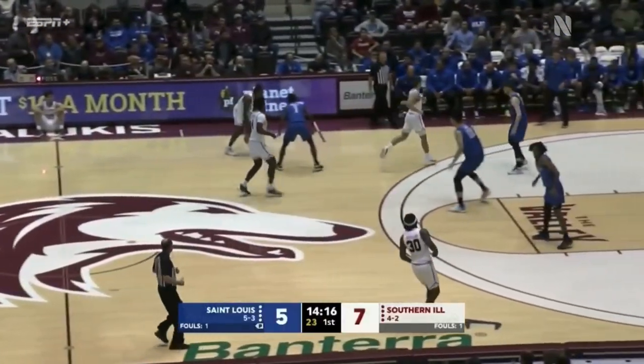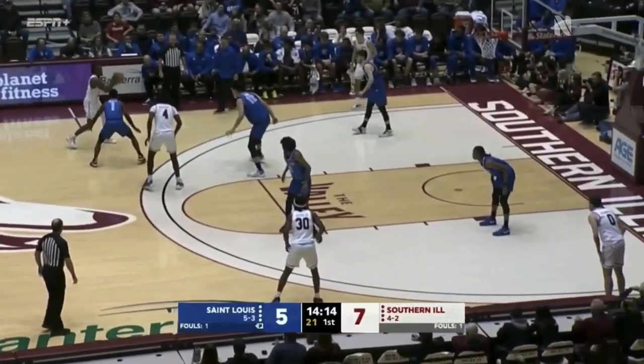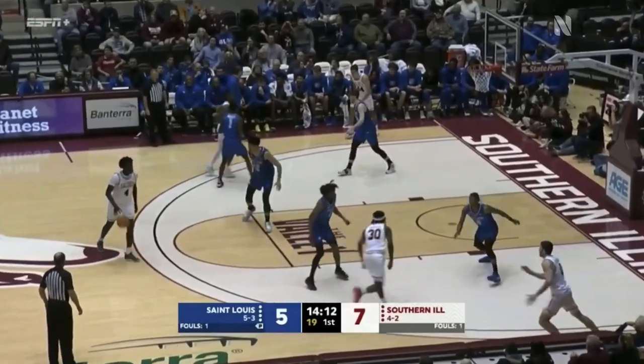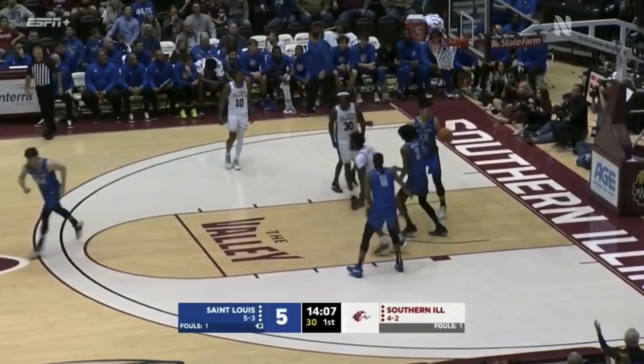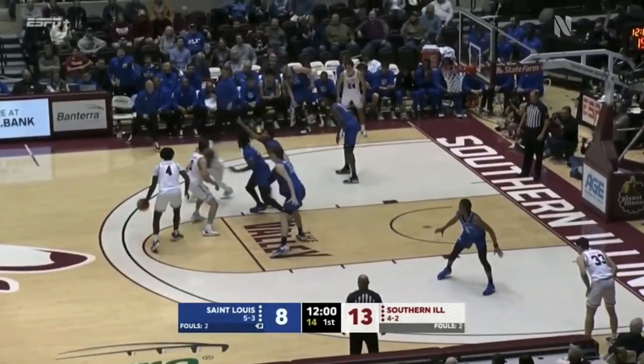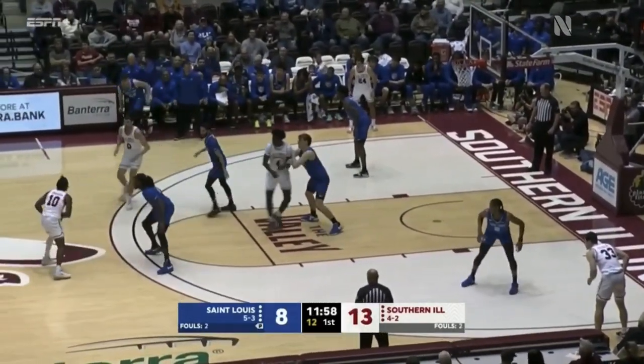Zhang had a mismatch on him down low against Trenton Brown, who's a guard. A guard versus a seven-footer — usually a good sign for the offensive team. Rupert takes on Zhang and he wins that one, scoring again. This is a team shooting 45% from the field as a group.